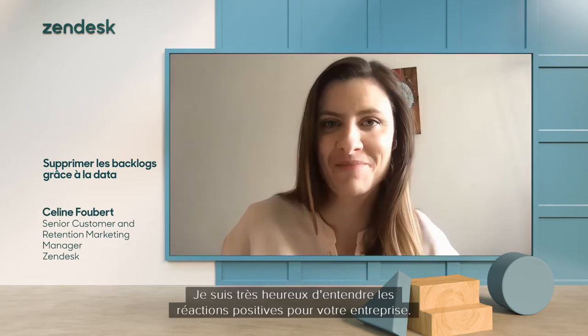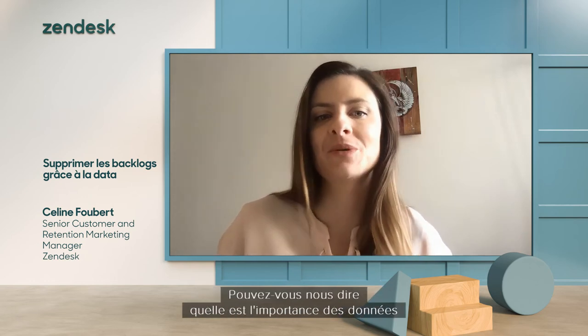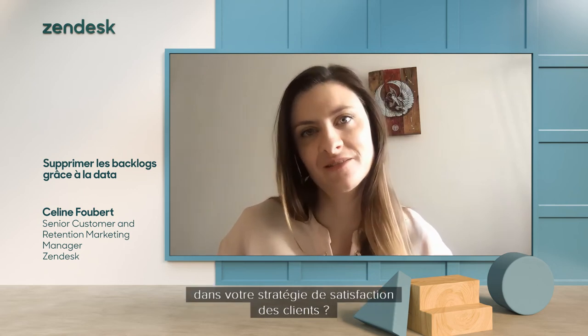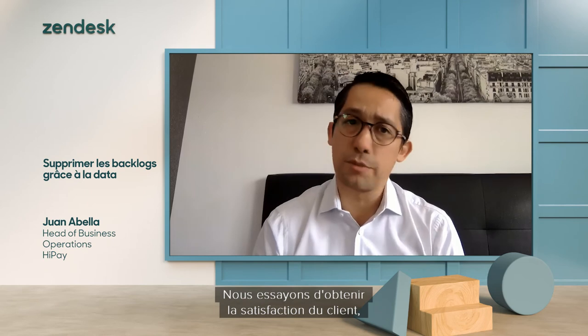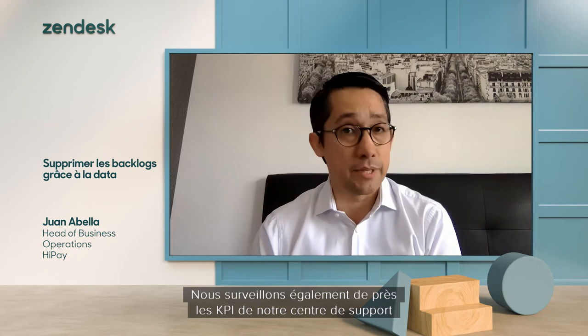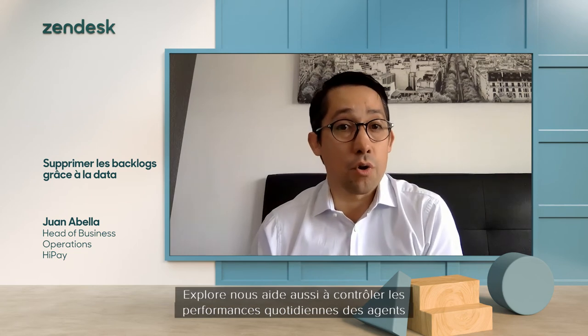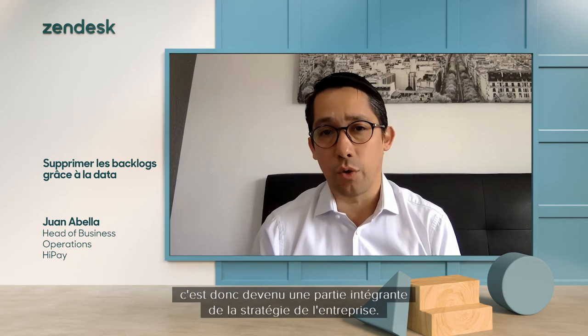I know that you are an Explore user and have a very data-driven approach. How important is data in your customer service strategy? All data related to the customer and their exchanges with HyPay are very important for us. We track customer satisfaction, the first reply index, the full resolution time, and of course the requester wait time. Thanks to Explore, we have access to valuable KPIs to link these to the SLAs to get more precise data. We also keep a close watch on our help center KPIs and search results like the resolution rate, click-through rate, and activity by article, so we can improve the quality of the content. Explore also helps us monitor agents' day-to-day performance, and we can share these dashboards with senior management every month — so it's become part of the company's strategy.